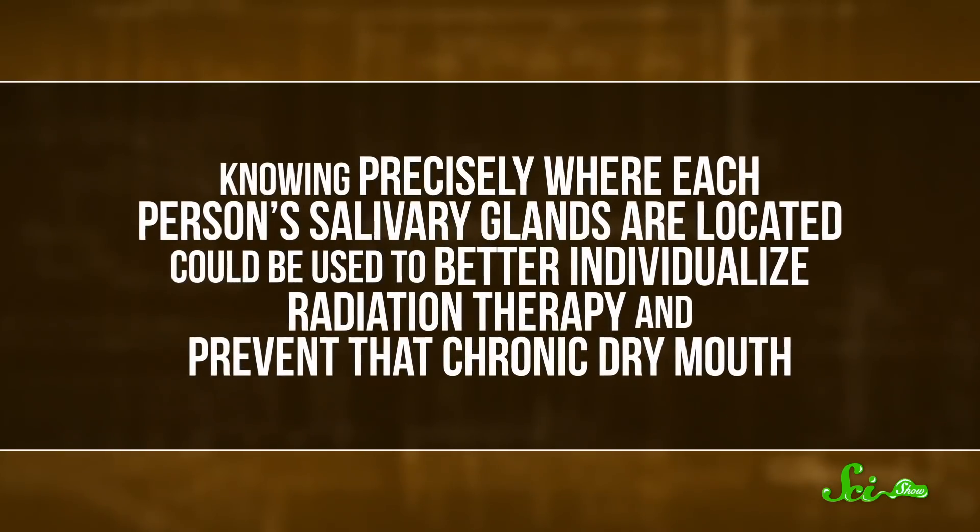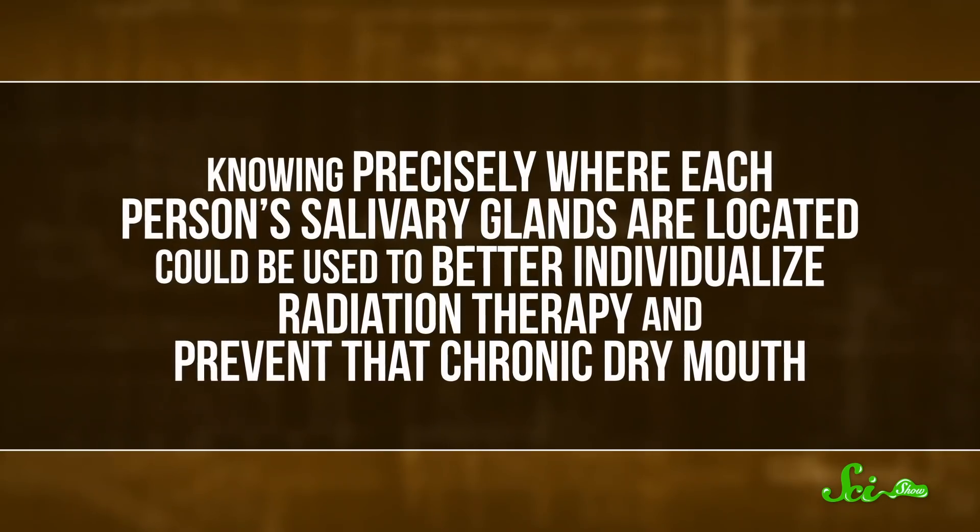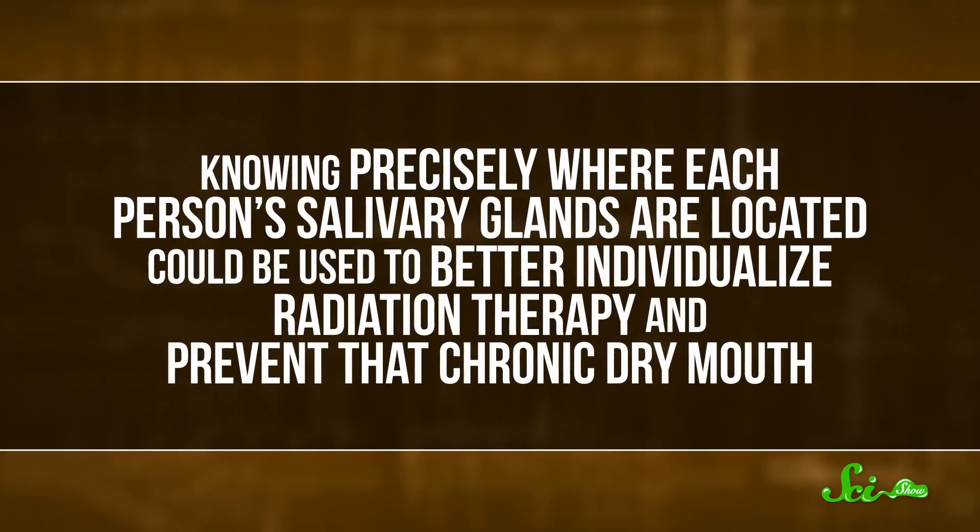Knowing precisely where each person's salivary glands are located could be used to better individualize radiation therapy and prevent chronic dry mouth. The scientists saw the three major known salivary glands light up when using this tracer, but they were surprised to see what looked like a fourth major set. There had been hints in the past that there may be tissue there, but these looked like full-blown glands.